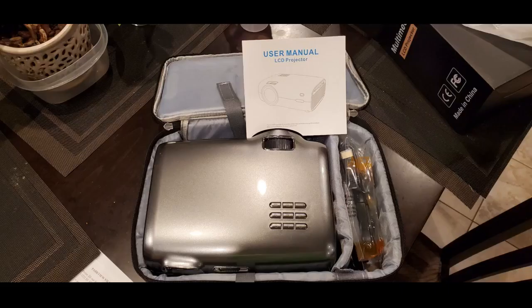We bought this for when we go camping. We love that this comes with a carrying case. We also like that this device comes with a lens cover. The quality of the picture is so clear — you can adjust it to the distance your screen is set up. We love it more because we can use our Fire Stick and ask Alexa to change channels.